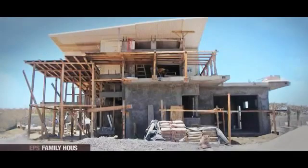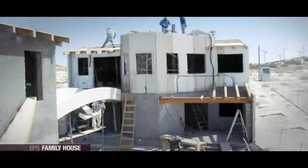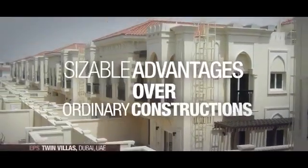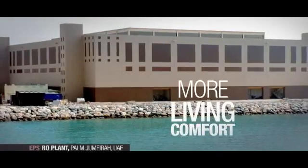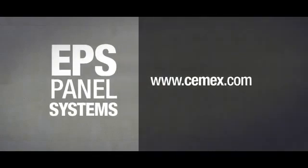In summary, when you're looking for the best building solutions, using CEMEX reinforced EPS panel systems is a good option that can deliver outstanding savings to the project. EPS has sizeable advantages over ordinary constructions: greater energy efficiency and more living comfort. You can find more information about CEMEX's expanded polystyrene panel solution at our website or by contacting your sales representative for more details.